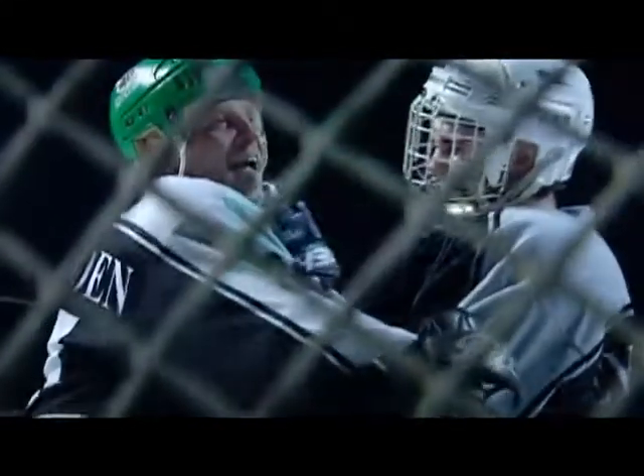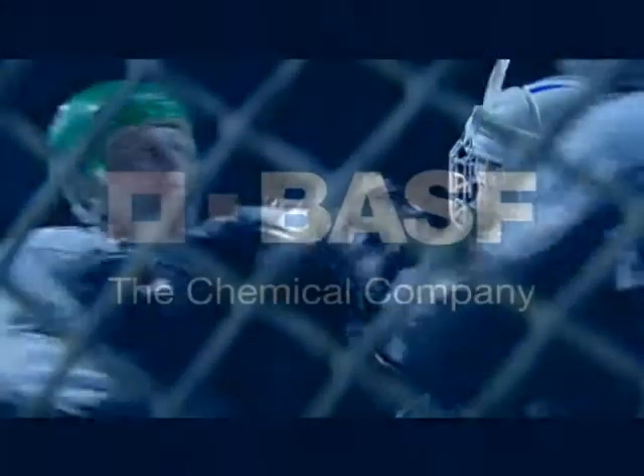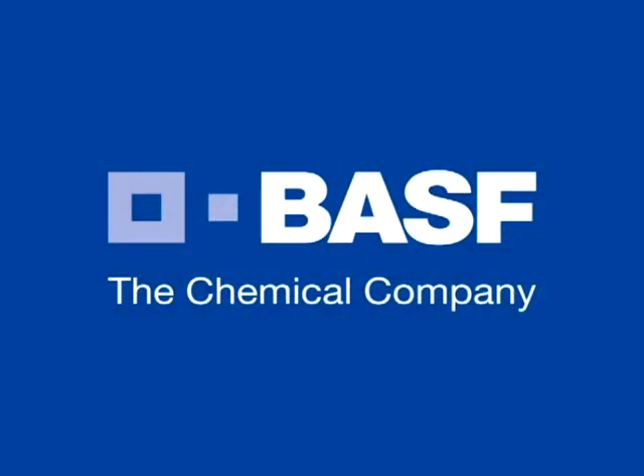BASF, your partner for sustainable solutions. We help you to be more successful. BASF, the chemical company.